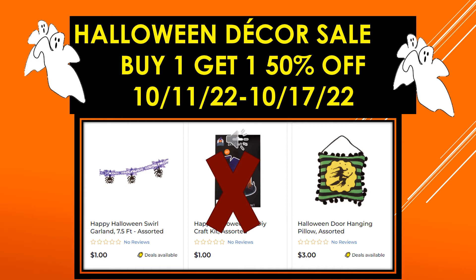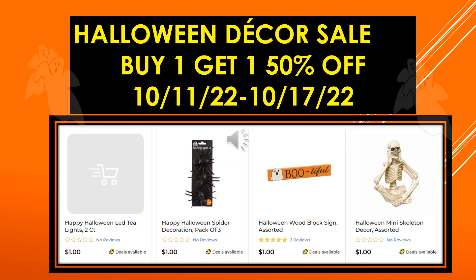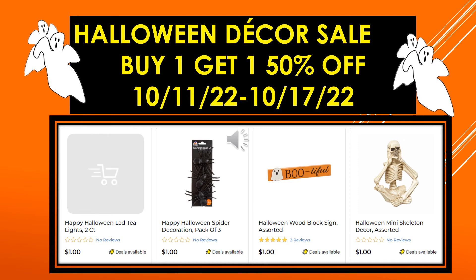Happy Halloween Swirl Garland 7.5 foot assorted, Halloween Door Hanging Pillow assorted, Happy Halloween LED Tea Lights 2 count, Happy Halloween Spider Decoration pack of 3, Halloween Wood Block Sign assorted, and Halloween Mini Skeleton Decor assorted.